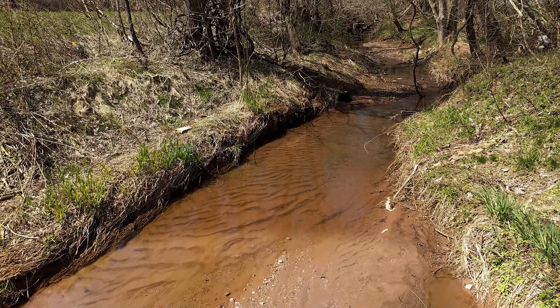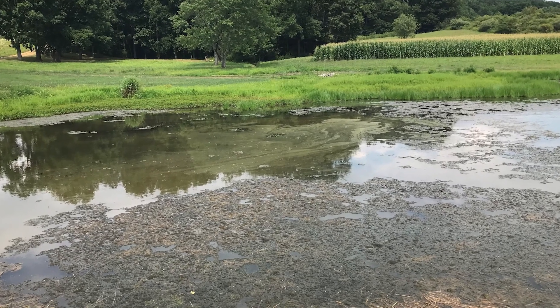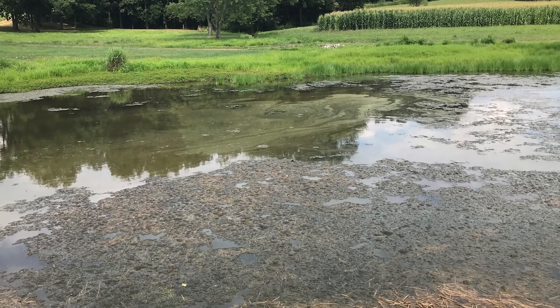According to the Pennsylvania Department of Environmental Protection, erosion and sedimentation is the primary way that nutrients end up in our waterways. Once nutrients get into our streams, rivers, lakes and ponds, they begin to cause problems.